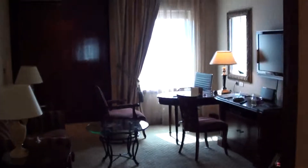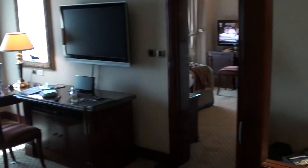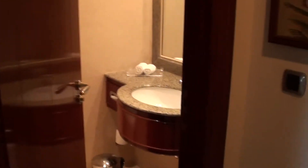Here I am at the Intercontinental City Stars, Cairo, Egypt. This is executive suite 752 — this is the proper suite.